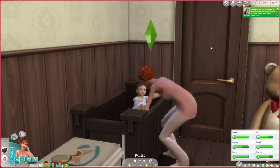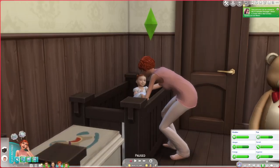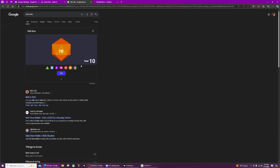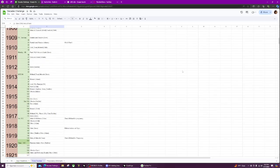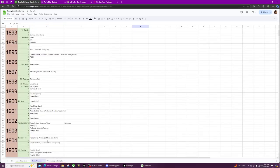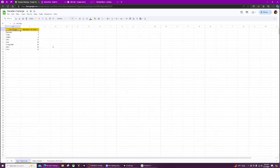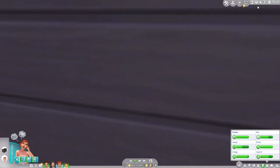We need to roll for her and pray that the dice is on our side today. Infant — oh thank God! She is going to be an infant for four days. Okay, now that that is finished, we need to jump over to Mildred's house and age up little Eden, and then I think we're going to go ahead and call this episode there.